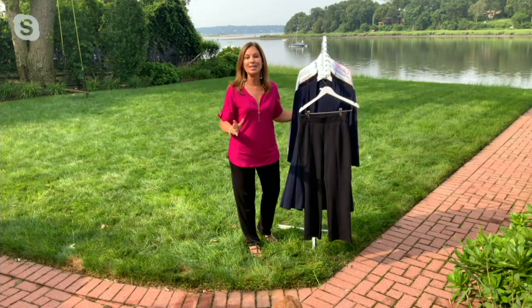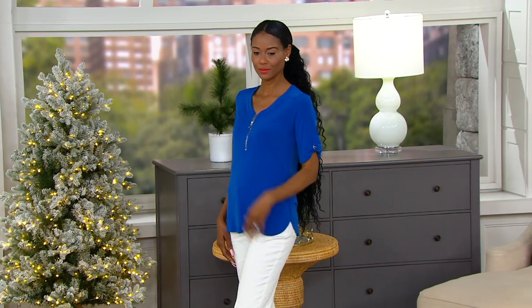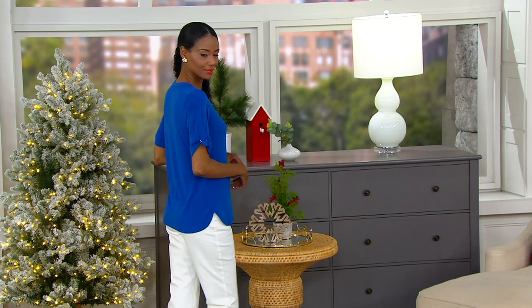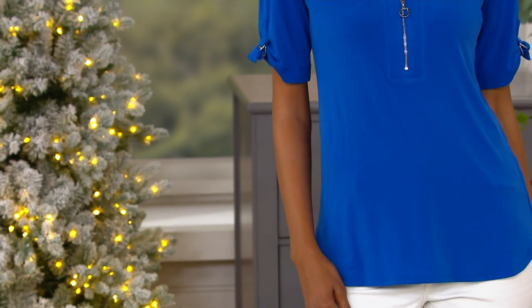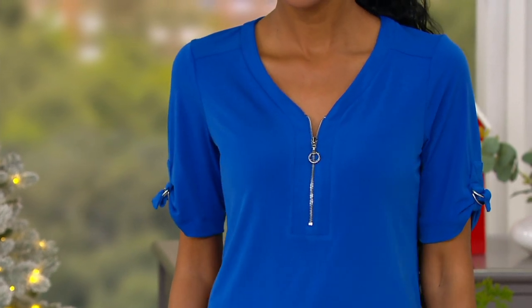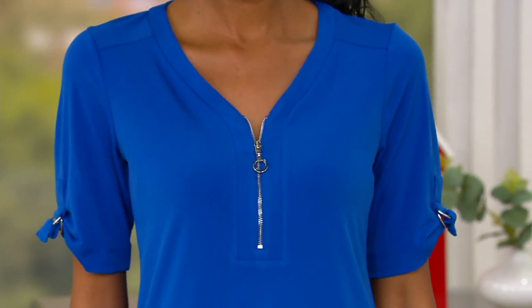I developed it for QVC many, many years ago and it became the number one fabric at QVC. We test marketed it, loved it, and then when women got it home they said, 'Susan, I've never felt a fabric so soft and luxurious.' What they're saying is that it doesn't shrink, it doesn't pill, dog and cat hairs won't stick to this fabric, and it's just about stain resistant.